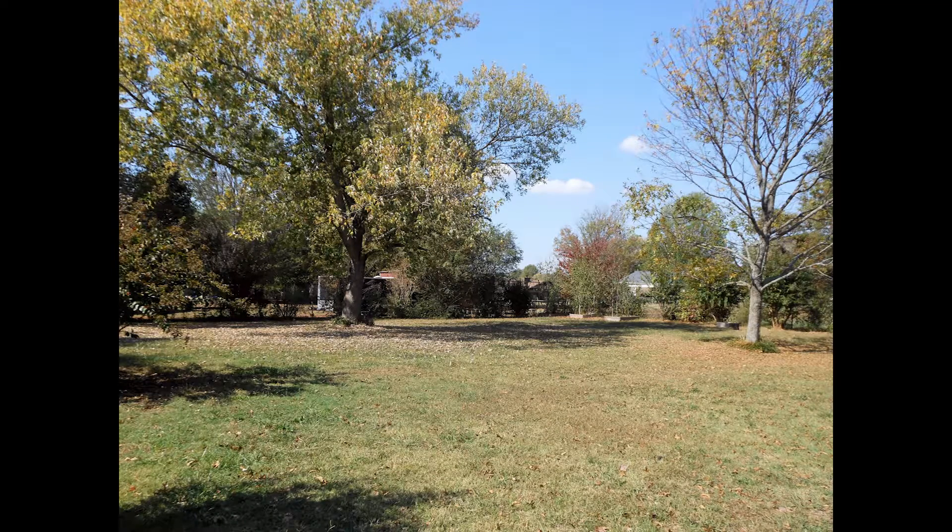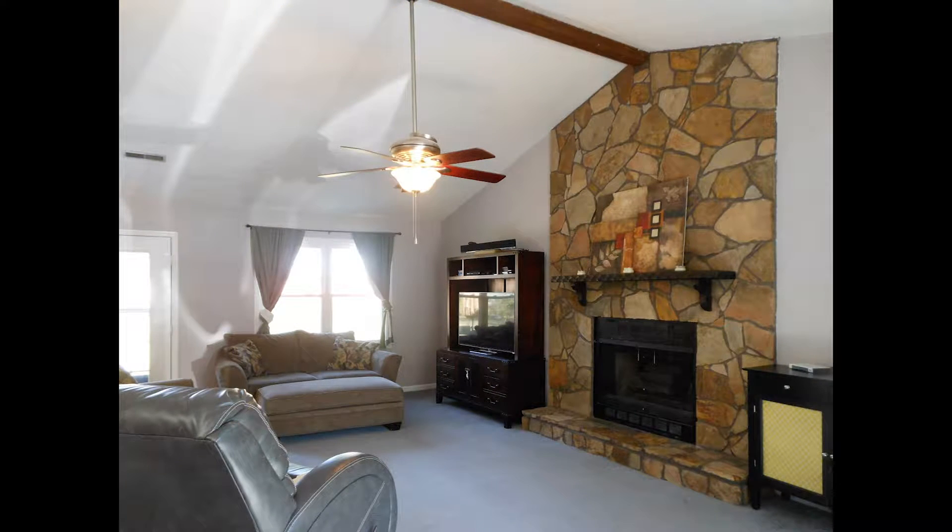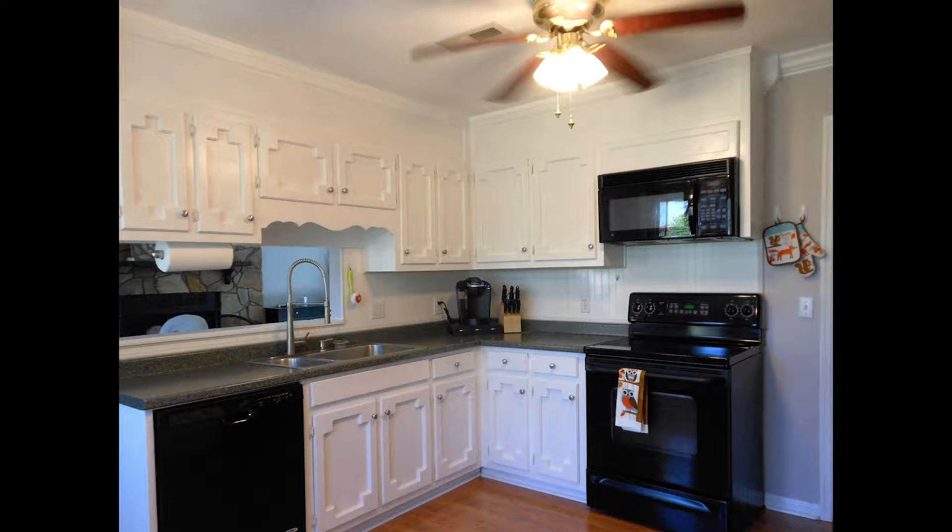Low maintenance is one of the main draws to this home, as well as a great location. You can entertain in the living room just off the skylighted foyer. An abundance of cabinets are found in the kitchen, as well as updated fixtures.